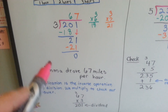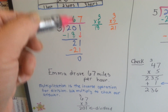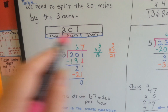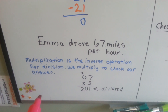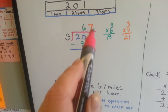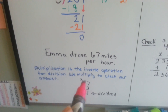So Emma drove 67 miles per hour on average to get there. In 3 hours it was 67, 67, 67, and that was the 201 miles. Now, multiplication is the inverse operation for division — we multiply to check our answers. In order to find out if we did this correctly, we take our quotient and we multiply it by the divisor. If it comes out equaling the dividend, we know we've done it right.